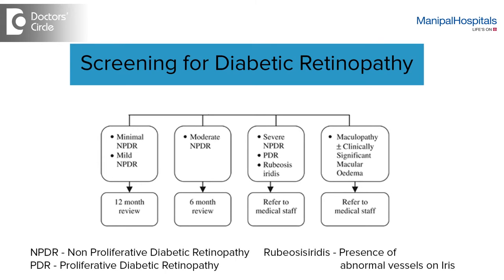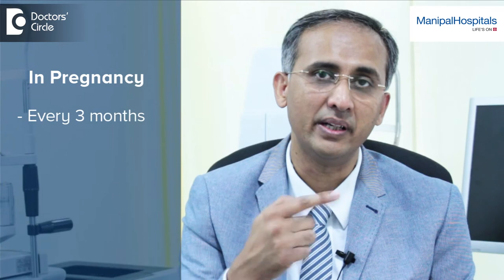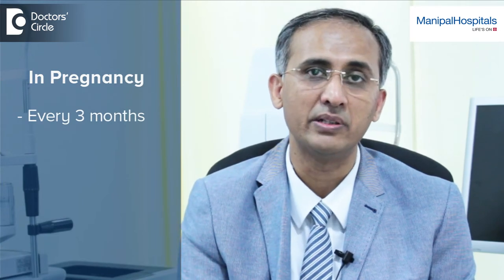In pregnancy, if a diabetic patient were to get pregnant, the eye changes are known to worsen rapidly. So it's important to have an eye checkup done every three months during the period of pregnancy.